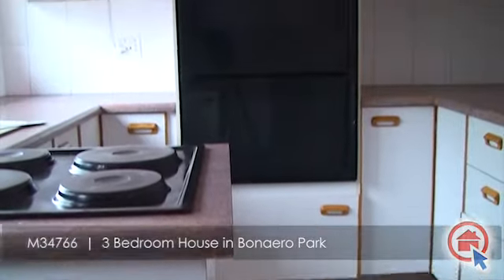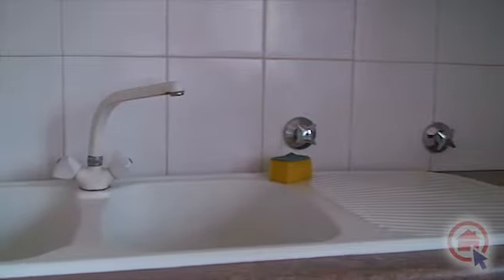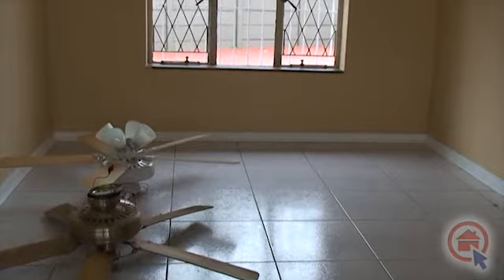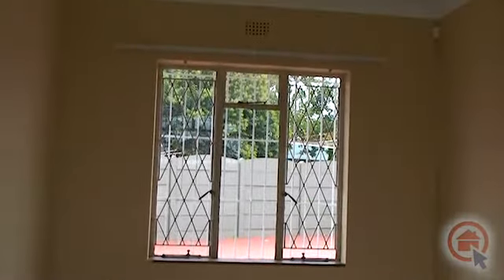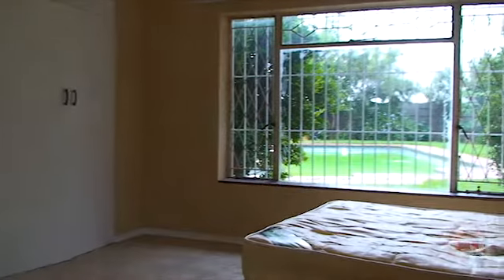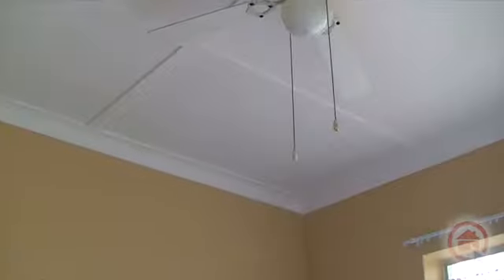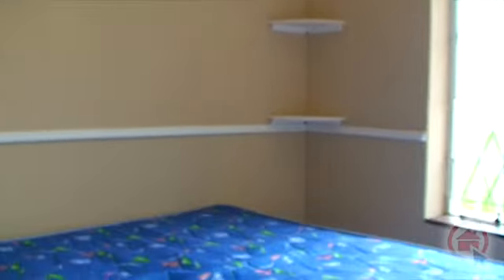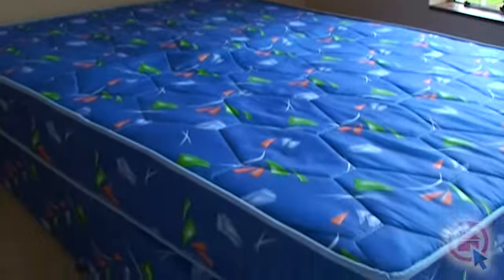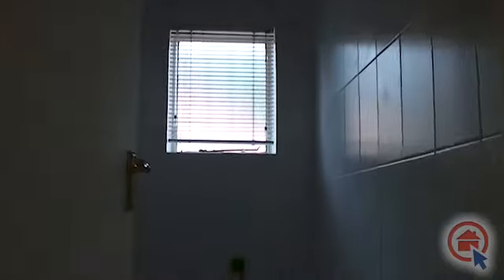A spacious kitchen with ample cupboard space. Three bedrooms. A full bathroom with a separate toilet.